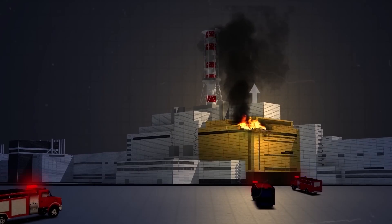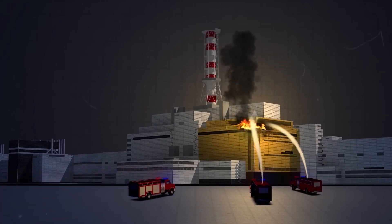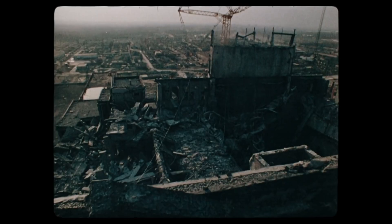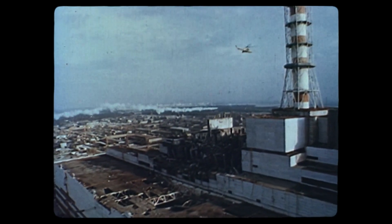Firefighters reached the spot, but initially had no idea what was happening. They assumed it was a normal fire, but this fire was caused by burning graphite and was not about to die down easily. It took more than 10 days to put out the fire. Helicopters were called in to drop thousands of tons of clay, sand, boron, and lead from the sky — materials that can reduce the spread of radiation.